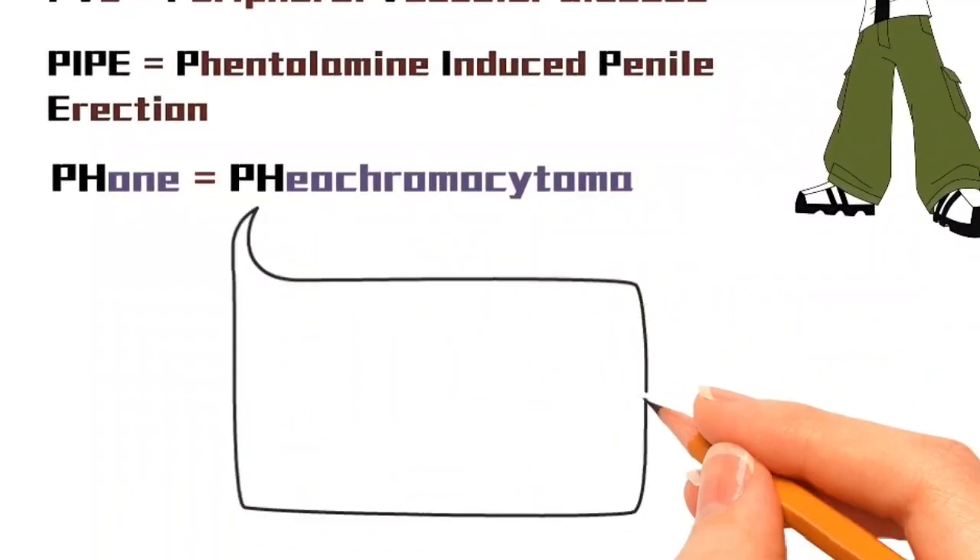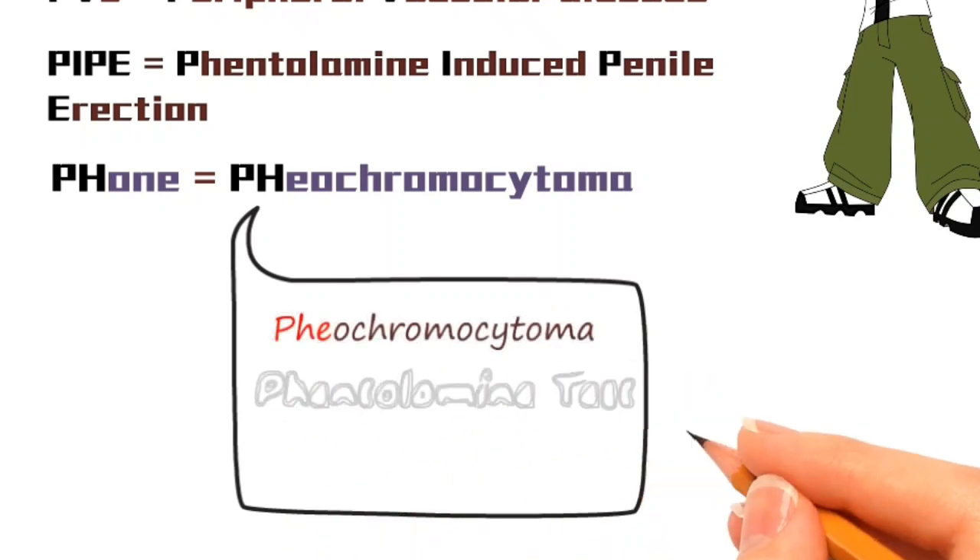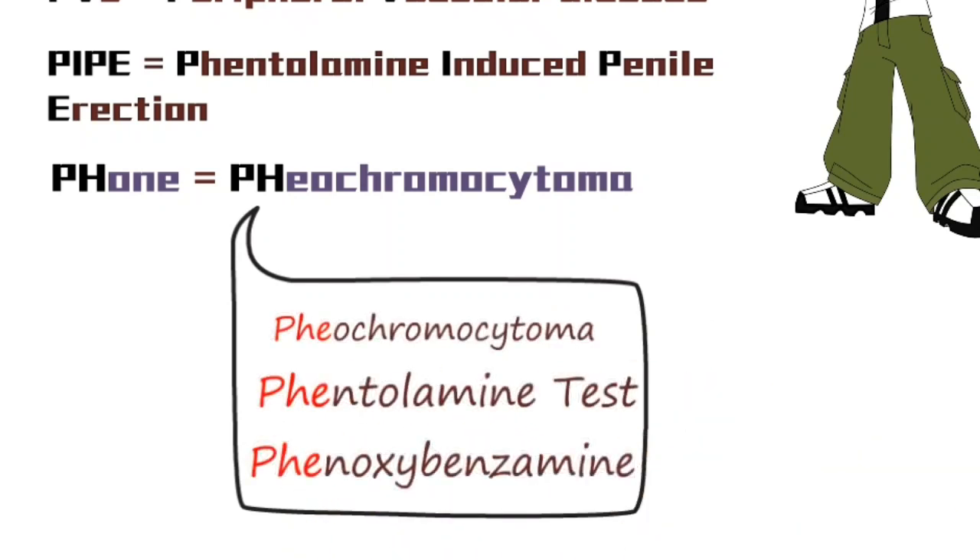In pheochromocytoma, the Phentolamine test is the diagnostic test, and Phenoxybenzamine is used in inoperable and malignant cases.